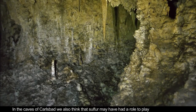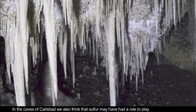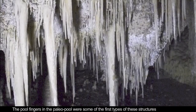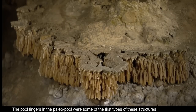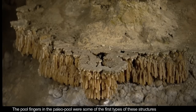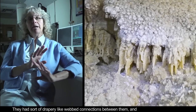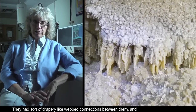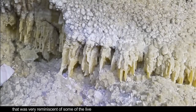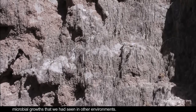In the case of Carlsbad, we also think that sulfur had a role to play, by way of sulfuric acid. The pool fingers in the Paleo pool were some of the first types of these structures that caught our attention. They had sort of drapey, webby connections between them, and that was very reminiscent of some of the live microbial growths that we had seen in other environments.